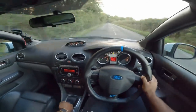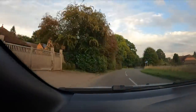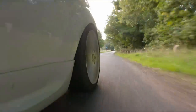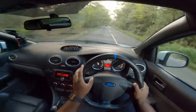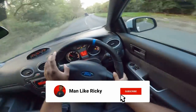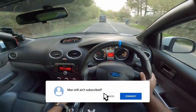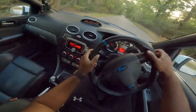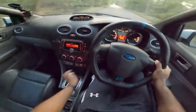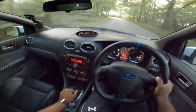I love the gearbox on this car. It's light but very mechanical — it just feels right, very robust. It doesn't feel spongy. After four years of beating the life out of my Focus ST, I never had a problem with the gearbox. Second gear — look at that, 7,000rpm. Wow, this is a fast car, man. I can't even believe how fast this is.